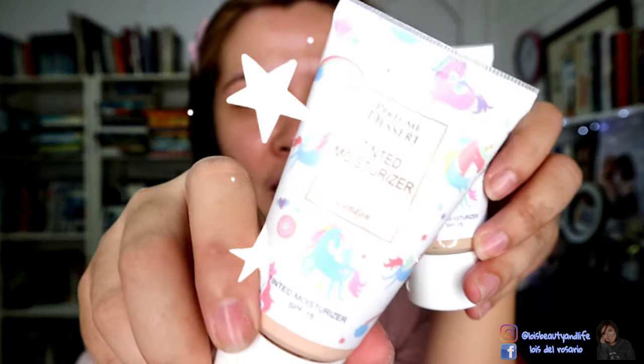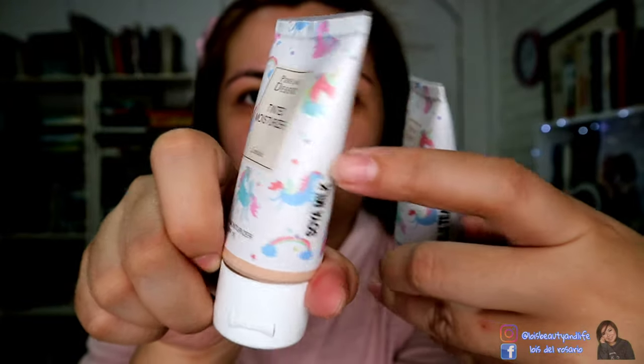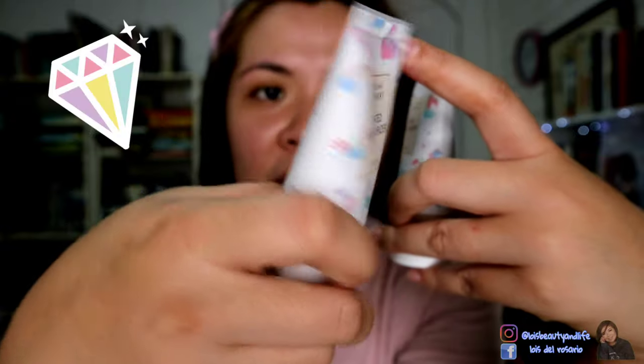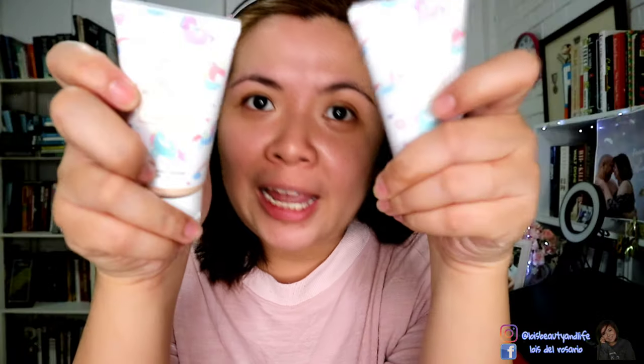You can see here that there are unicorns, rainbow, heart, donuts, rainbow again, stars, diamonds — it's really really nice. The logo — rather the font of Perfume Dessert — has always been the same. That's one thing I also like about them: they have a signature font, signature logos, and it's important for Perfume Dessert.